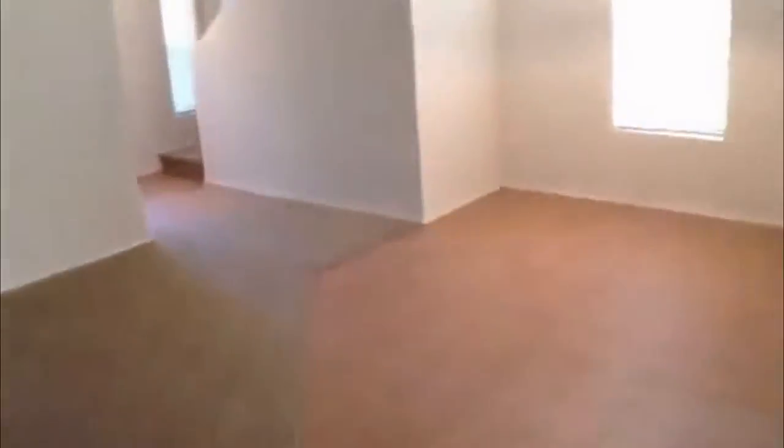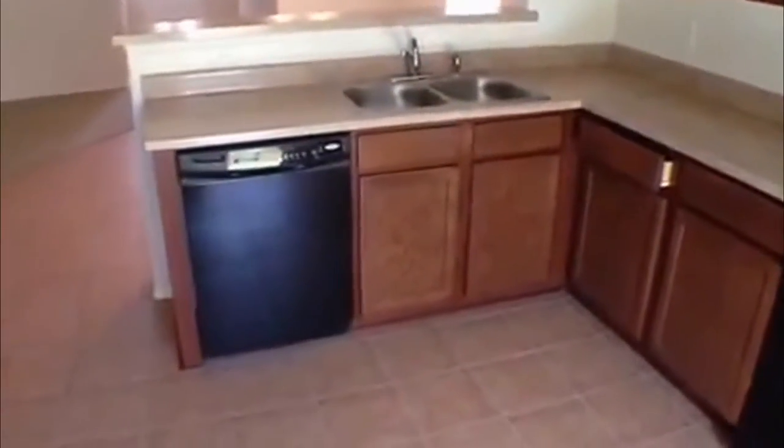I'll go in here and take a look. This bedroom is going to be the smallest — it's about 10 by 10. It does come with a refrigerator, microwave, stove. Plenty of counter space, lots of cabinets, dishwasher. It does have a pantry area right here.